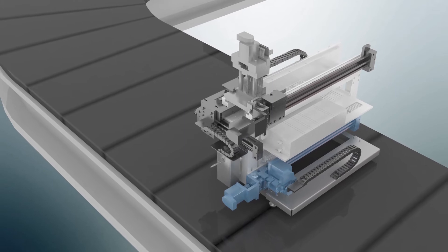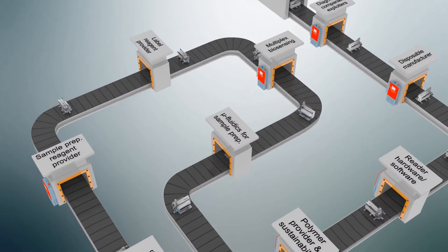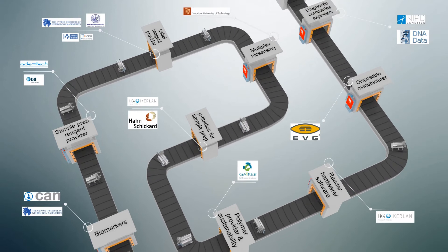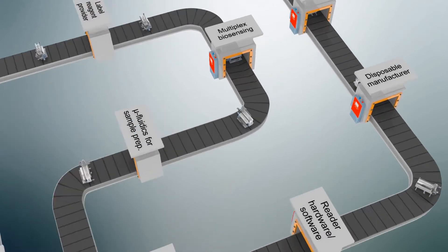Once the pilot production of the new devices was completed, the systems were technically validated using samples collected from two hospitals from Osa Arquifetza.